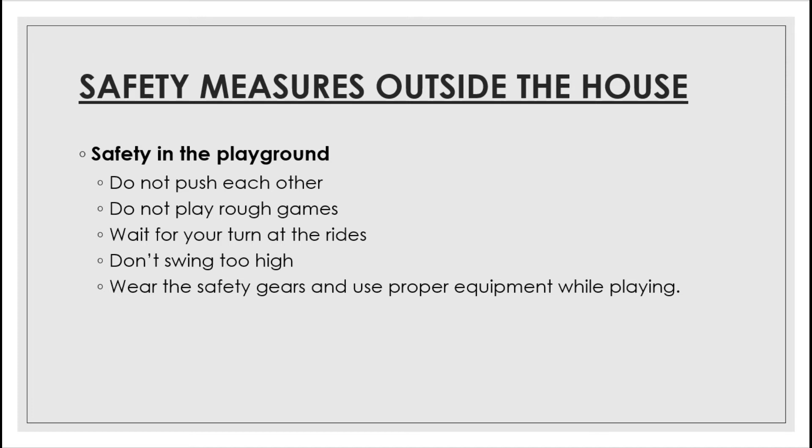Safety measures in the playground: do not push each other while playing. Do not play rough games. Wait for your turn at the rides. Don't swing too high. While playing, wear safety gear and use proper equipment — for example, when playing football, make sure you wear the correct safety gear. Children must return home from the playground before it gets dark.